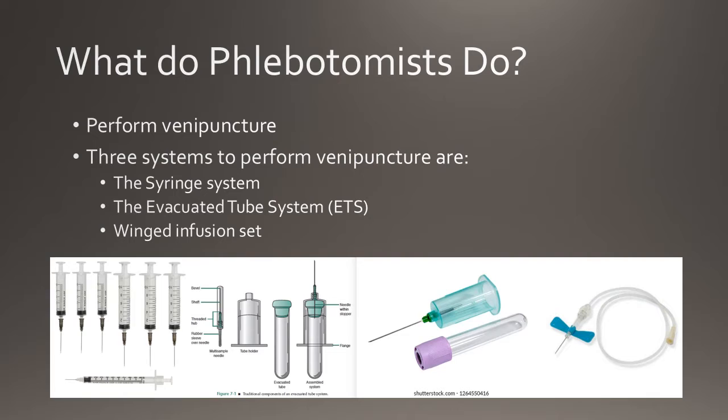Phlebotomists are medical personnel who draw blood through a process called venipuncture. Venipuncture is performed by puncturing the vein with a needle to obtain blood. There are three systems which can be used to perform venipuncture: the syringe system, the evacuated tube system, and the winged infusion set.